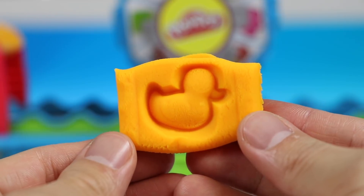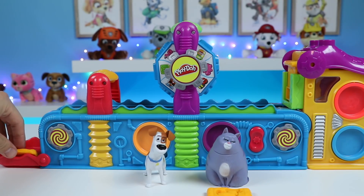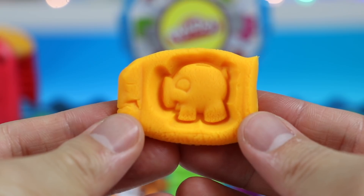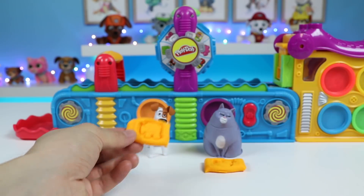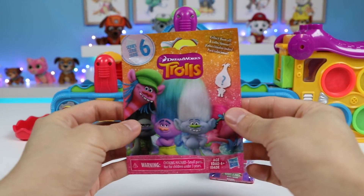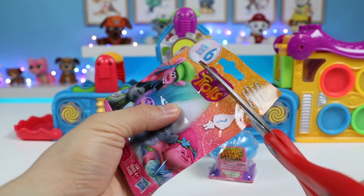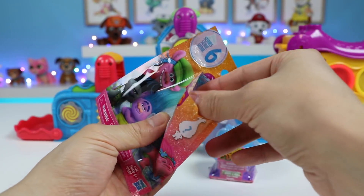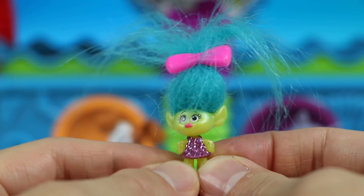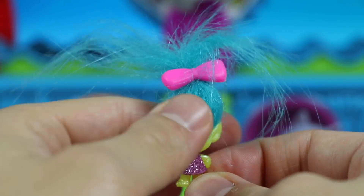Here's the orange duck — this belongs to Chloe — and here's the orange pig — this belongs to Max. Two more surprise toys! Let's check out this Trolls Series 6 blind bag. We found Smidge — she's so small but she has such a deep voice. She also loves lifting weights — I wouldn't want to mess with her!